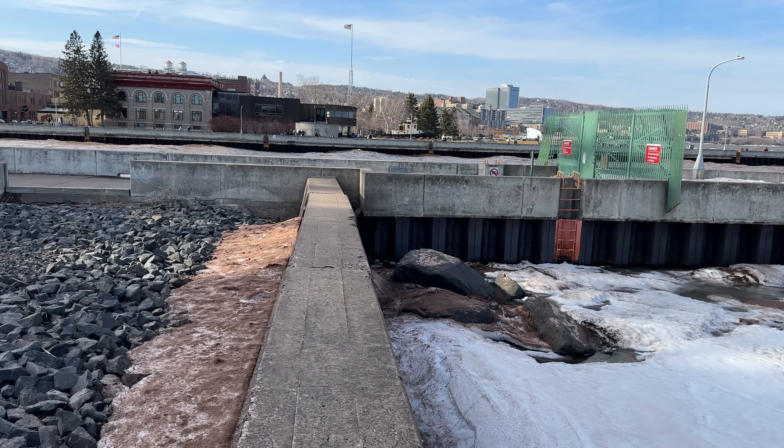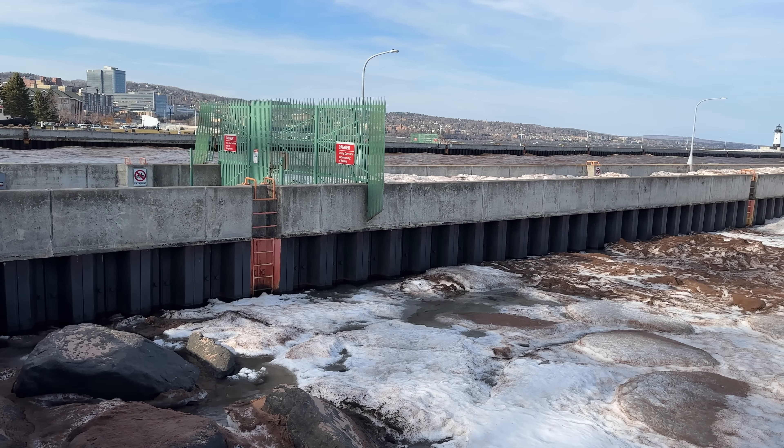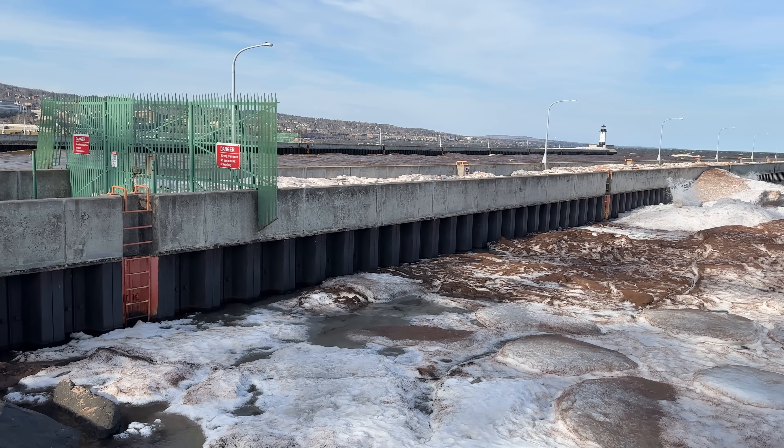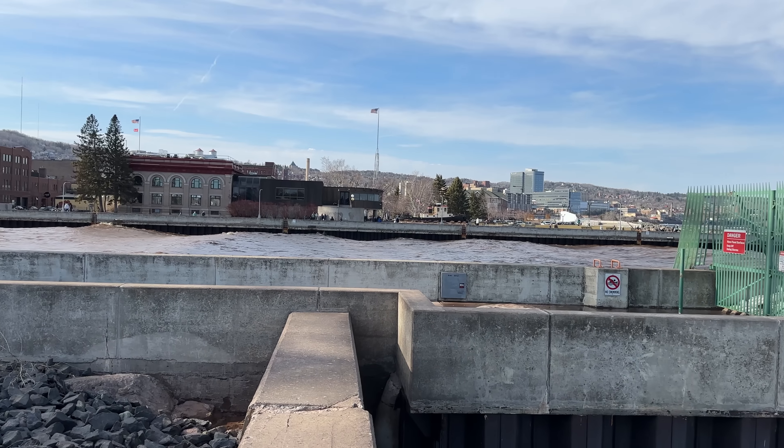It's an absolute pleasure to see just concrete right in front of me — no ice, nothing that I need to be concerned about. Still a little cool, but I'm not going to complain. Anytime it's 40 degrees plus, you're not going to hear me complain.